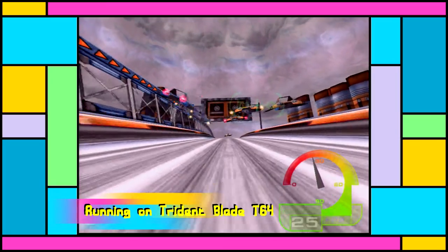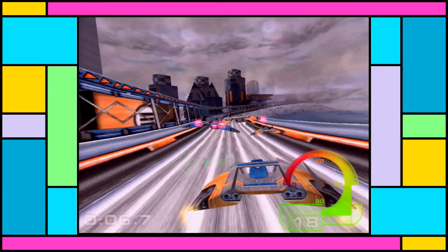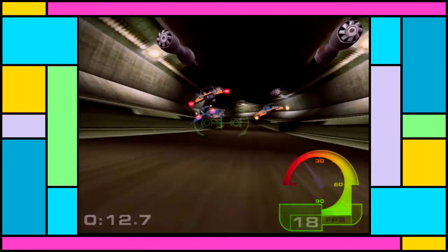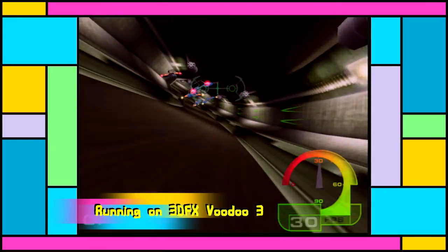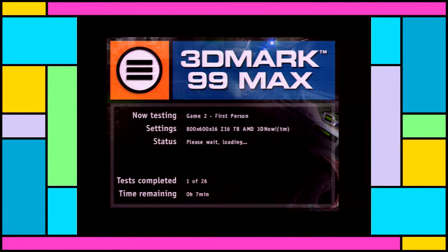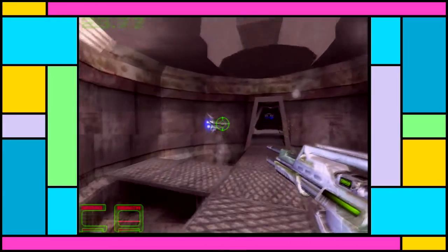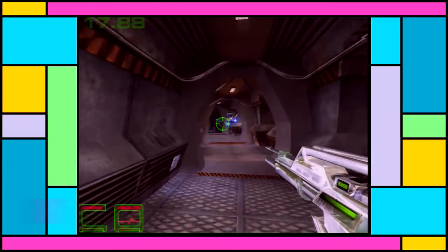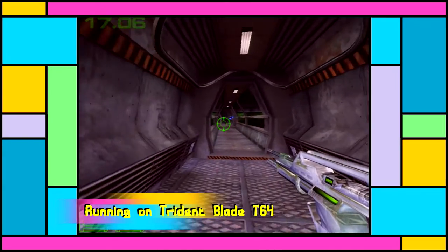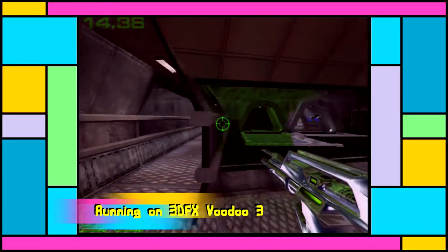Under Windows we have 3DMark 99, which is a DirectX 6 benchmark — fitting since both cards are designed for DirectX 6. The Blade scores 1840 in this test. Strangely, the Voodoo 3 scores 2570 despite failing a couple of tests entirely and not running them all that much faster overall — in fact some of them ran slower. I don't really know what to make of that. Clearly the Voodoo wins that one.